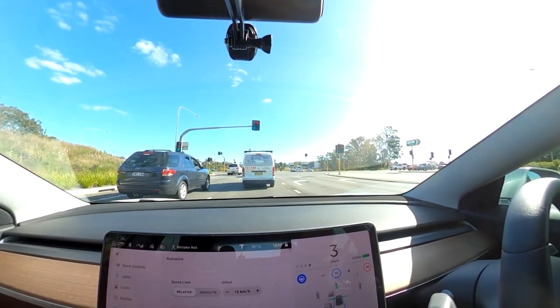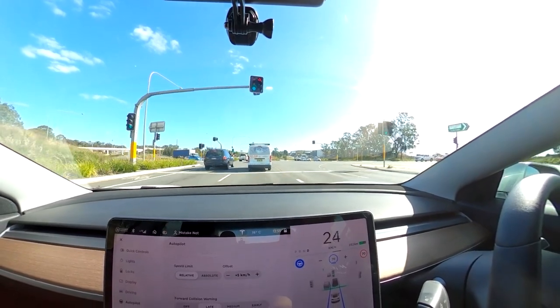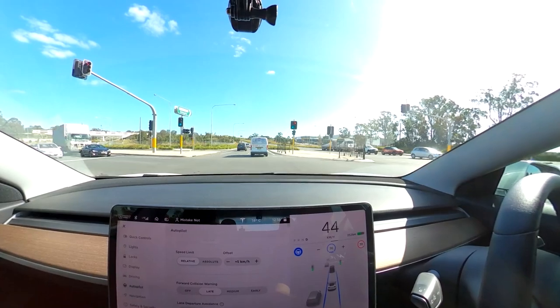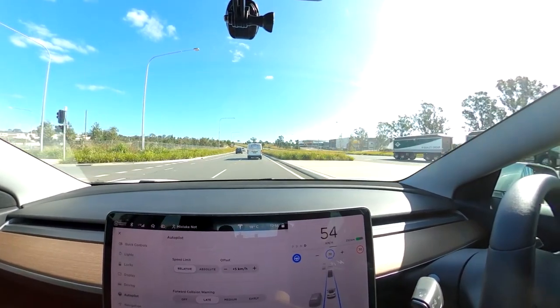Especially in Victoria, where the speed cameras are quite strict — you don't want to get busted doing that. This is one of those unusual situations. This road is obviously a divided road, speed limit signposted at 80km per hour. On this divided road, I can set autopilot to 80km an hour, no problem.